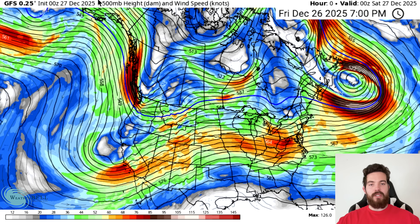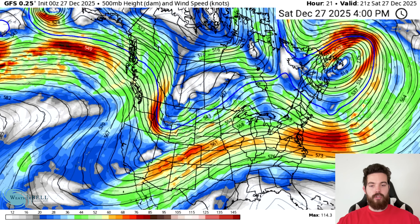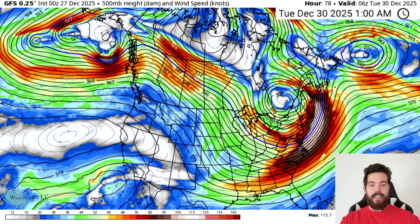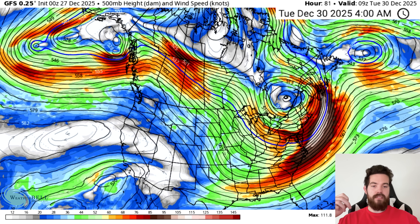Looking at our jet stream, we can really see this trough moving in with this major bomb cyclone, which is going to drop 24 millibars within 24 hours — that's bombogenesis. Really crazy stuff. This is going to bring potential blizzard conditions. I really want to key in on these troughs in the east and that vertical jet stream up the east coast that we eventually see.